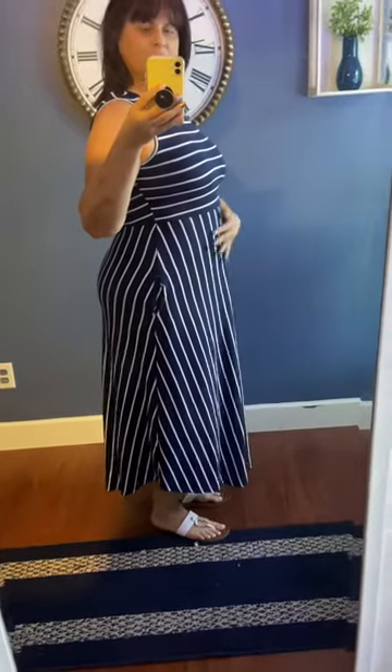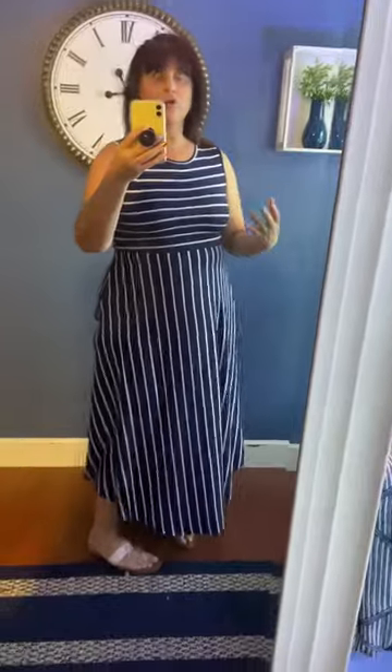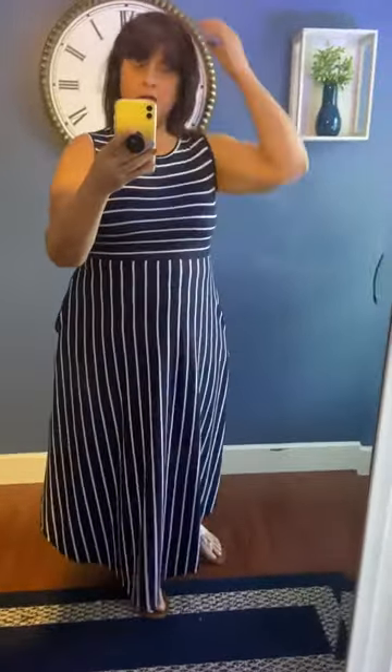I'm normally a size 16. I wear a large to an extra large, sometimes a 1X depending on what it is, but this I'm actually wearing a medium, and it fits really well. I could probably do a large and be fine with that too.